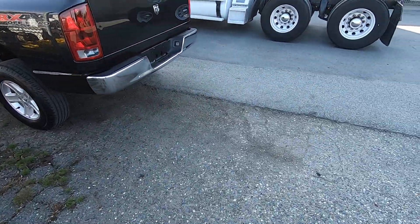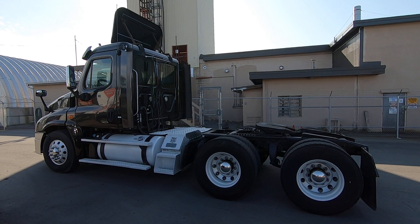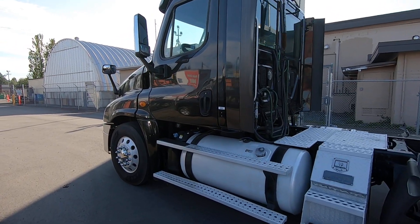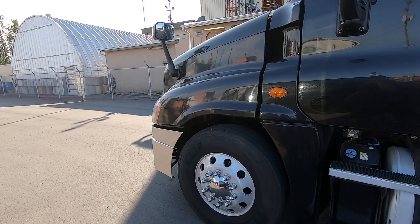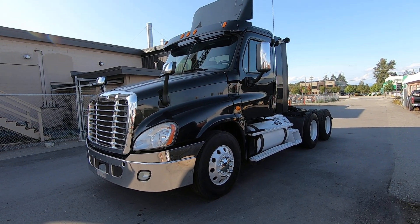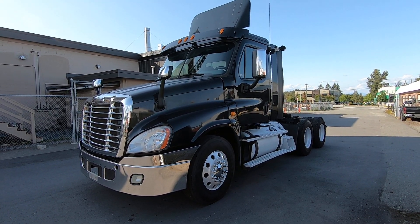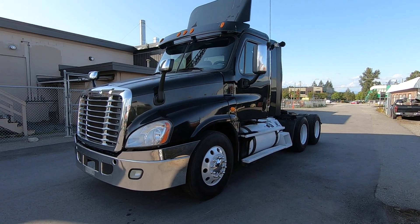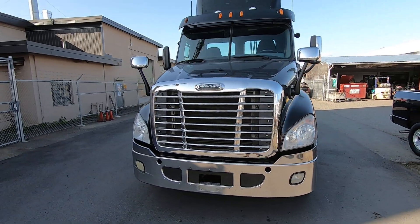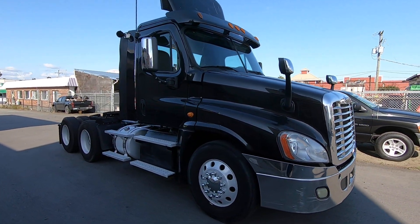It's September 13th, 2023 — this is an online auction. We've got a 2014 Freightliner tandem axle highway tractor. It's kind of an estate vehicle; it was driven here by the family. The gentleman can no longer drive the truck. It's still certified and fully inspected up until the end of this month, September 2023.